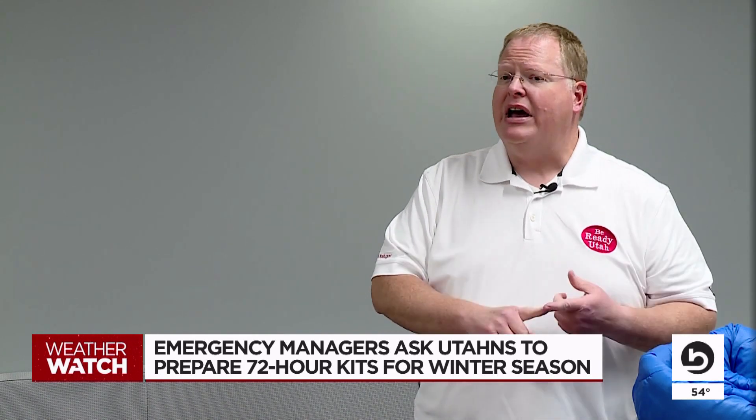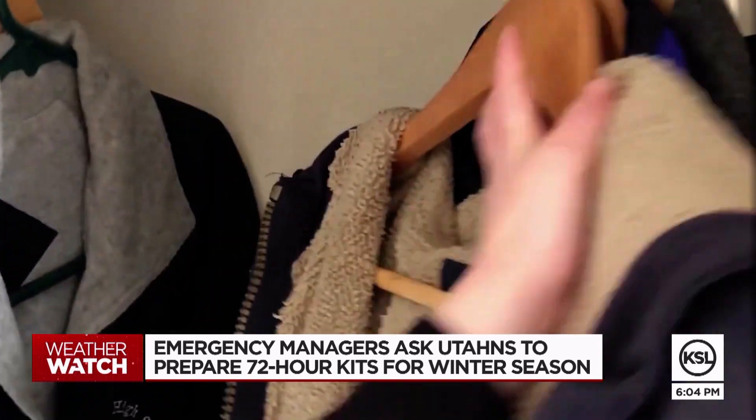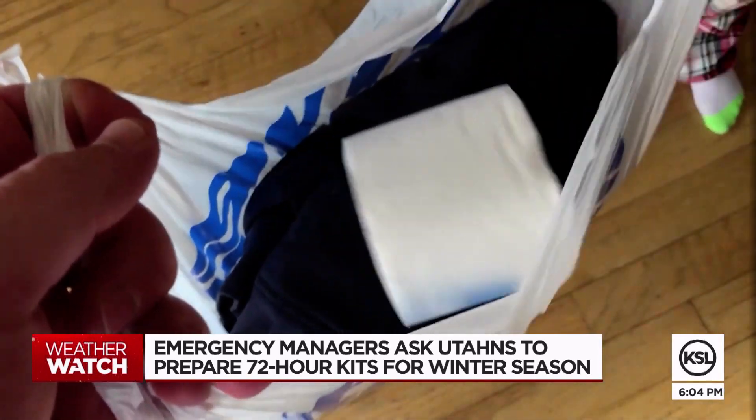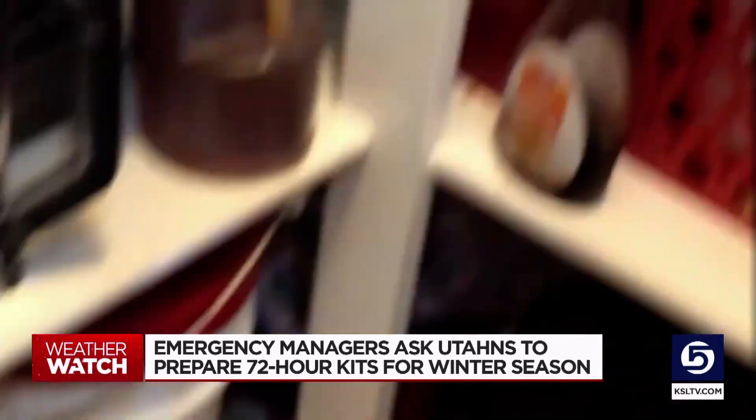It's important that you have a disaster supply kit, not only at home where you might be in an emergency, but any place else where you spend time. These kits don't need to be complicated. Start with items in your house: bottles of water, granola bars, a portable charger, and toilet paper.